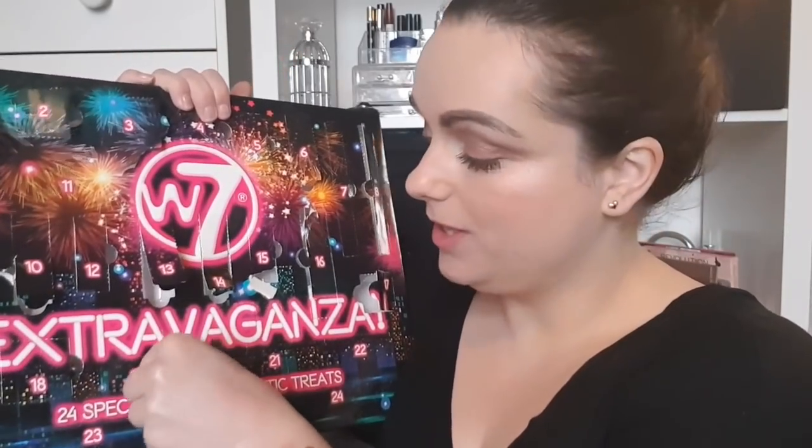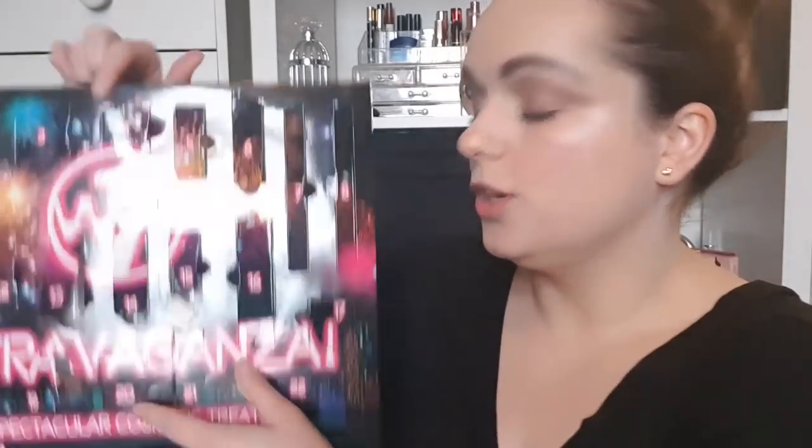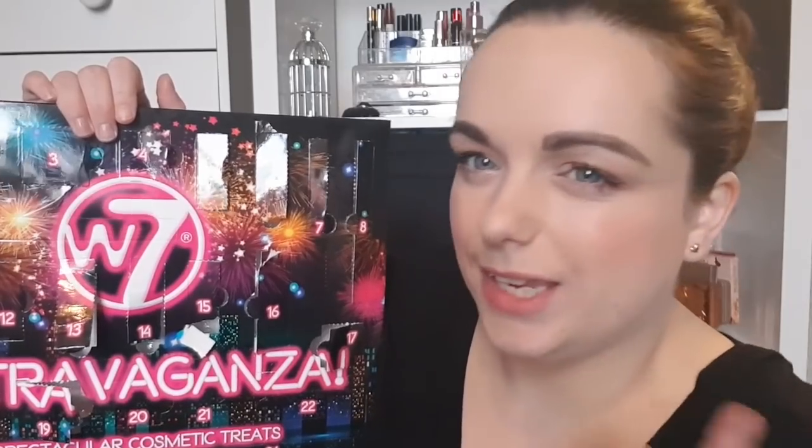Day number nineteen — this is something I'm not going to swatch because I had it in last year's advent calendar and it's too dark for me. This is the W7 Honolulu Bronzer. I'm going to keep this for a giveaway. It's meant to be a dupe of Benefit Hoola, but I think it's a touch darker than Hoola — and I'm absolutely like a ghost even in summer.